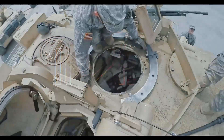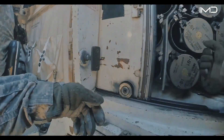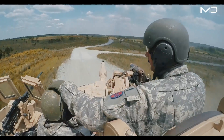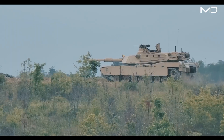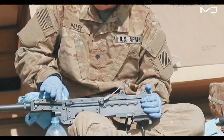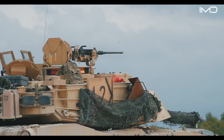The M1 Abrams tank's primary weapon is its M256 120mm smoothbore cannon, capable of engaging heavily armored targets with devastating accuracy. An enemy positioned as far as 4 kilometers away is still within range of this powerful gun, while the machine guns mounted on the turret provide the crew with the means to suppress closer, lightly armored threats.